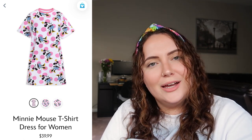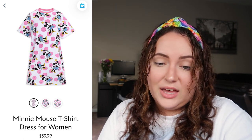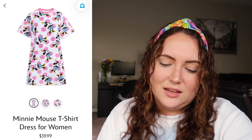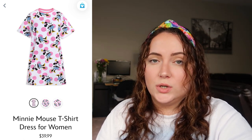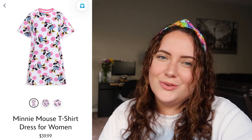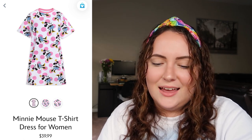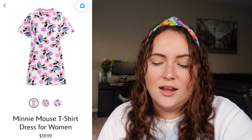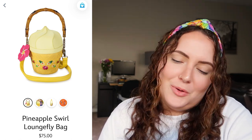Up next we have the Minnie Mouse t-shirt dress for women. I'm going back and forth on this — the Minnie logo is massive and the polka dots are huge, but I feel like it's really a nice cover-up so for that reason I like it. It's the polka dots that throw me off a little more than the Minnie Mouse detailing. I'd rate this a 5.5 out of 10 — it's something I'd want to see in person to know for sure, but I do really like the concept of a t-shirt dress.